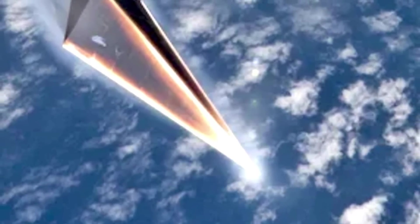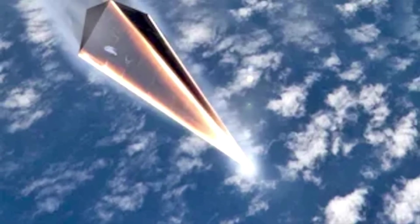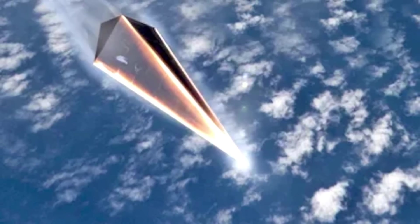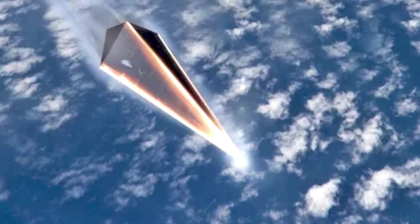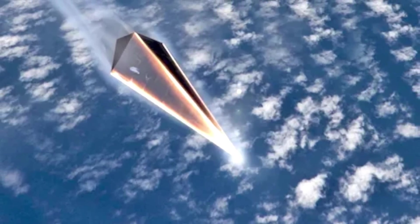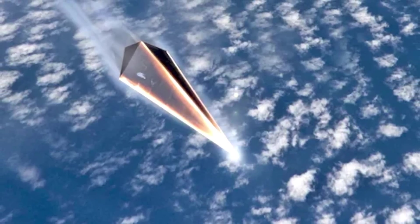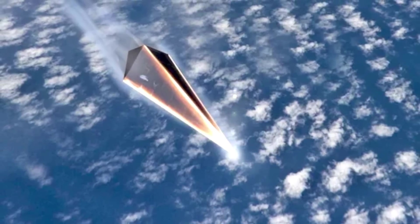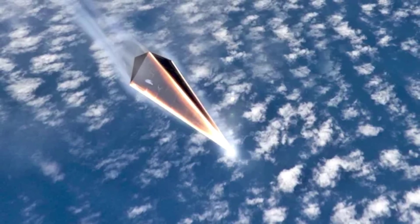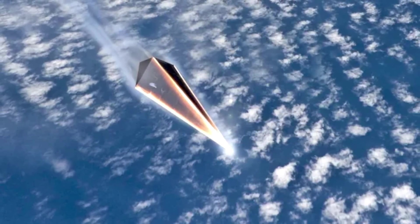An object is said to be hypersonic once it exceeds the speed of Mach 5 — that is, 5 times the speed of sound. This is about 1,715 meters per second, or 3,836 miles per hour, or 6,174 kilometers per hour. The extreme speed of hypersonic weapons and the ability to fly in unpredictable paths give them a much higher probability of penetrating modern air defenses.